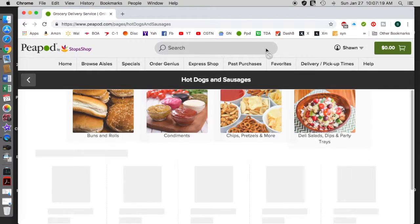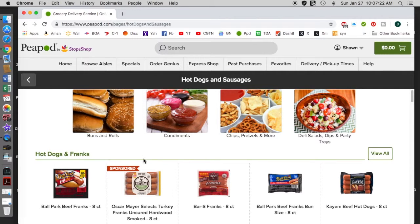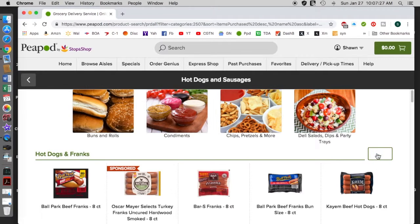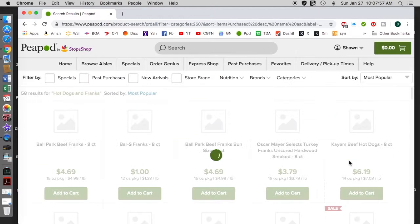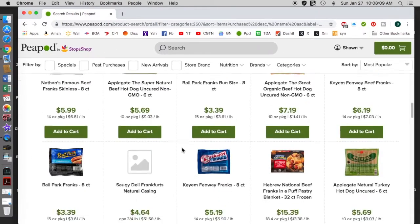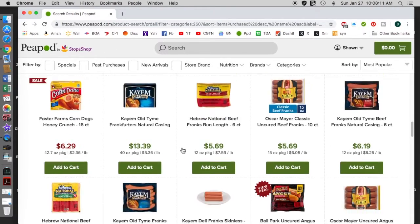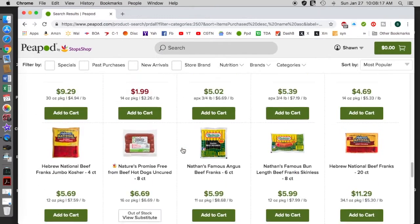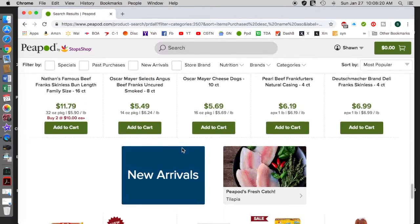You search for hot dogs and you see it has some here, but suppose you want to view all the hot dogs and sausages. Normally it doesn't take this long — this is because it's set to 'view all.' Normally this comes up right away. And as you see here, not just hot dog franks, but there are 58 varieties.